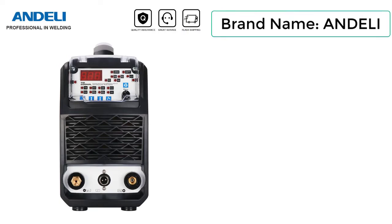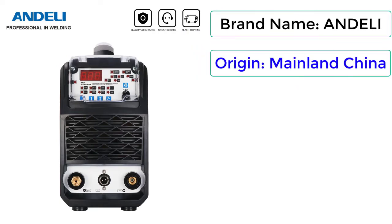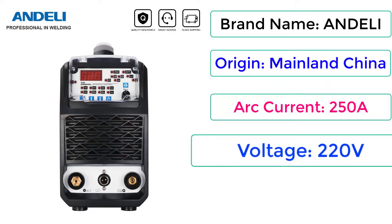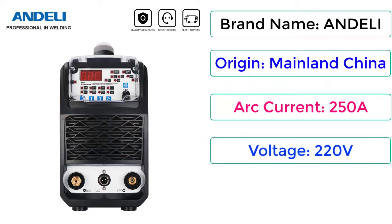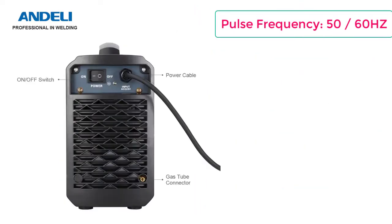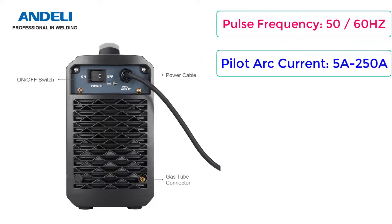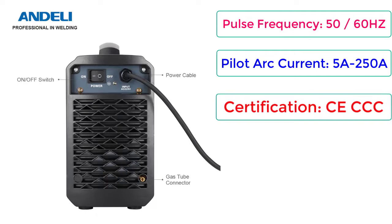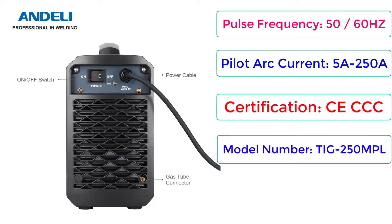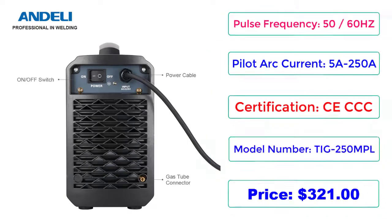Brand Name: Andeli. Origin: Mainland China. Arc Current: 250A. Voltage: 220V. Power: 7.8 KVA. Pulse Frequency: 50-60Hz. Pilot Arc Current: 5A-250A. Certification: CE, CCC. Model Number: TIG 250MPL. Price: $321.